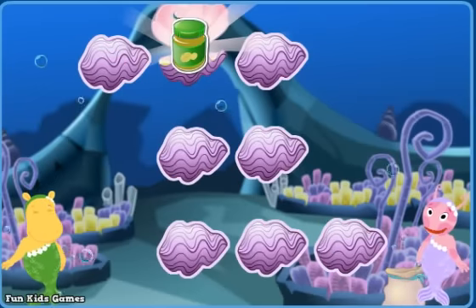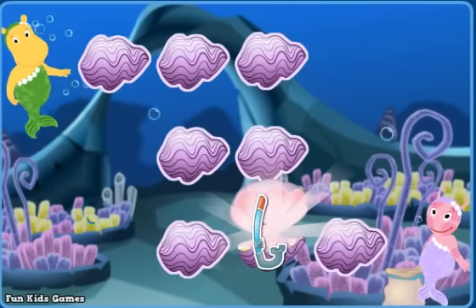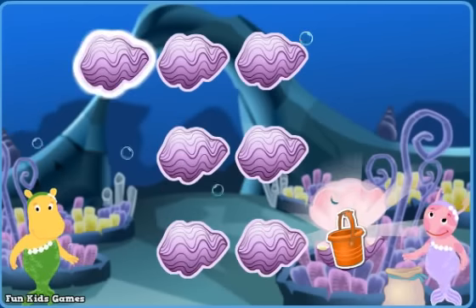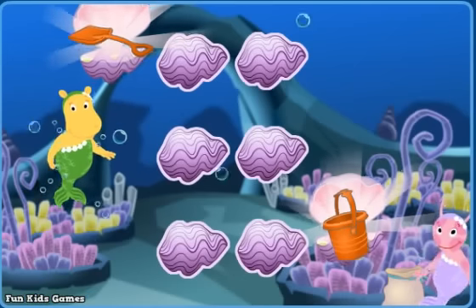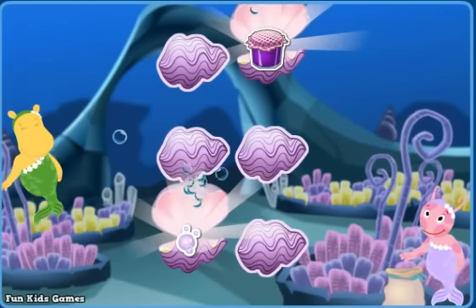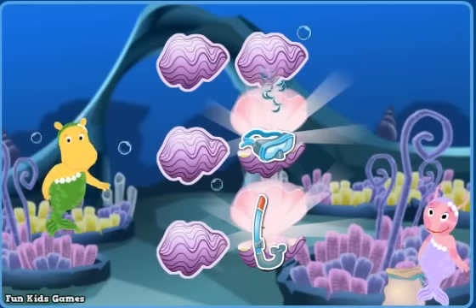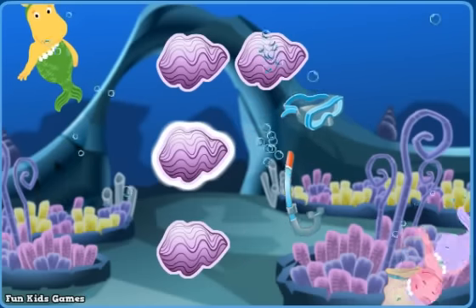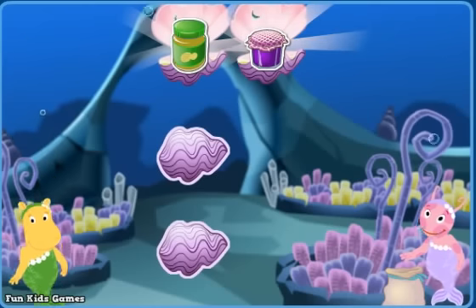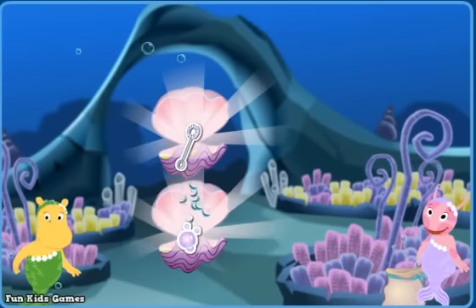A jar of peanut butter! A shovel — nope! A snorkel! Bubbles — nope! A shovel, a pail! A shovel — you got it! A jar of jelly! Bubbles — try again! A snorkel! A diving mask — perfect! A jar of peanut butter! A jar of jelly — perfect! A bubble wand! Bubbles — right!